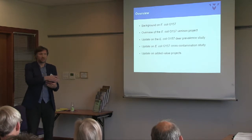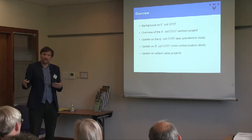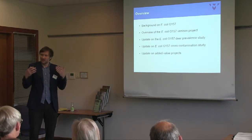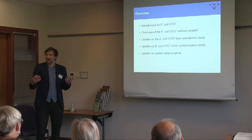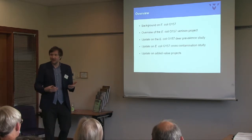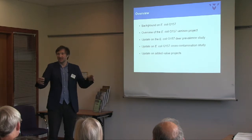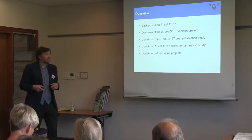It goes back to the question: should we be collecting samples? What's become apparent over the last two days is that there are lots of prevalence studies on our deer populations with a very valuable biobank of material that could be used for lots of different projects. It's just amazing how engaged the deer sector is in collecting these samples for research, and some sort of joined-up way of sharing samples would be really good for the future.